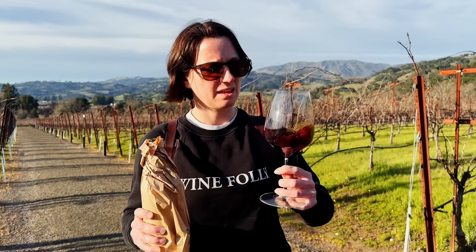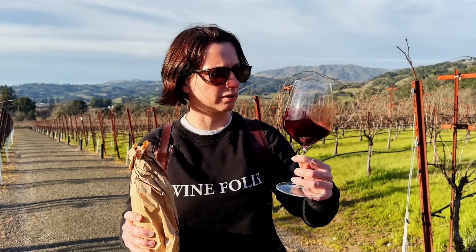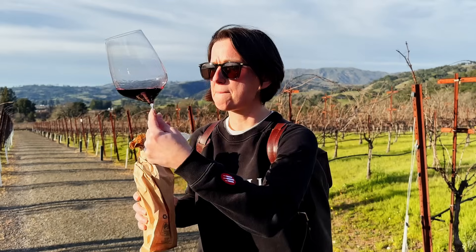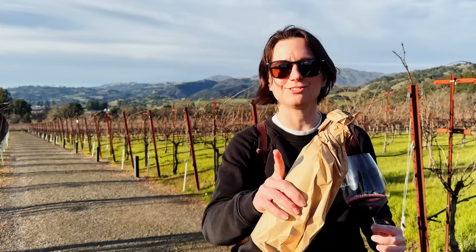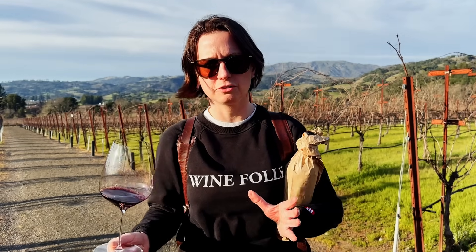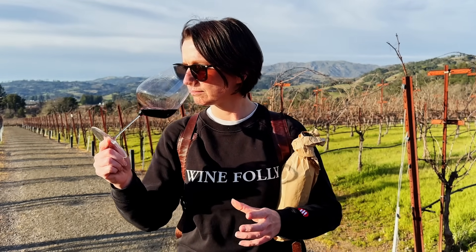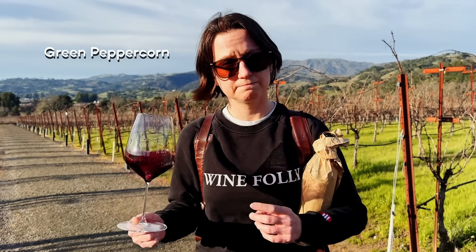Give it a quick swirl to release those aromas, like we were talking about earlier. We've got a lot of fruits, but let's dig past the fruits to those impact compounds that we're looking for. I get this subtle note of green peppercorn.